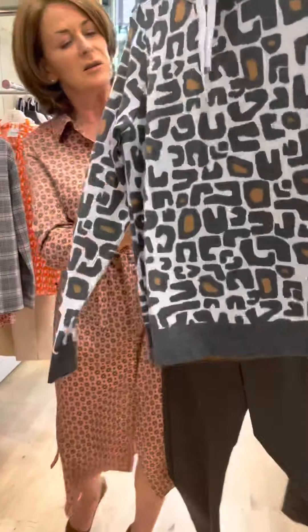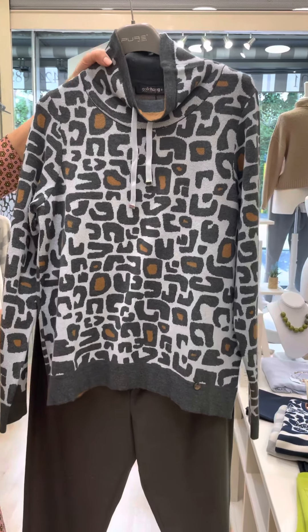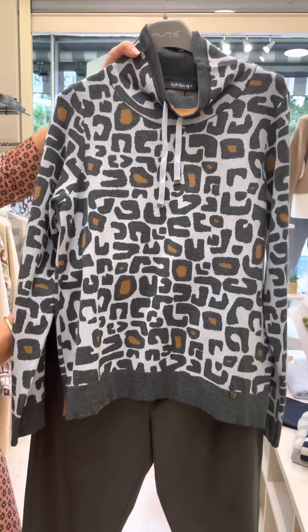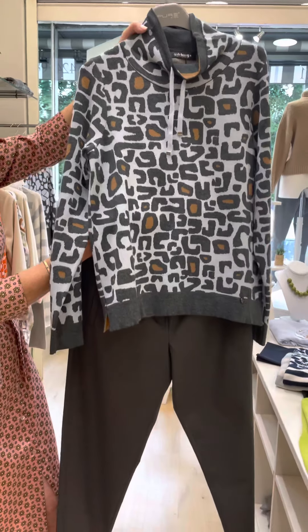Another piece that we have here, which again is the pale blue camel — a very casual look but very smart. And again, these are the grey trousers from Morella.